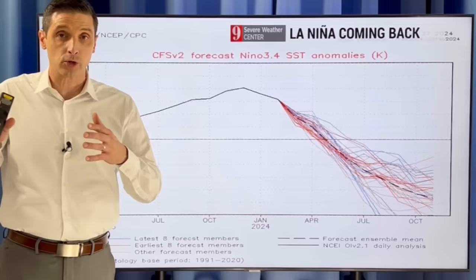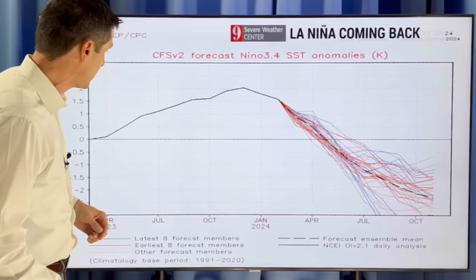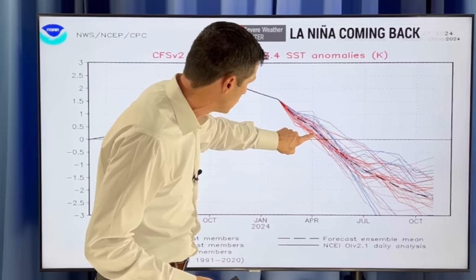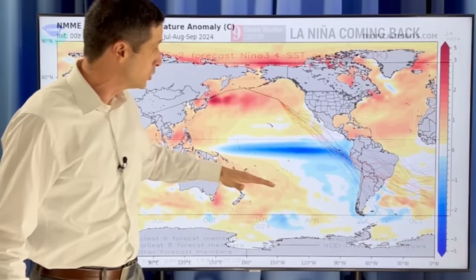We're going to go from an El Niño to a La Niña very quickly — it's going to be a super quick transition. That's not great news for the hurricane season. Basically, we've been in El Niño, but as we work our way into the next couple of months, here we are in April, you can see this going down. That's a sign we're about to get into La Niña, and we're going to have that right through the heart of the hurricane season.